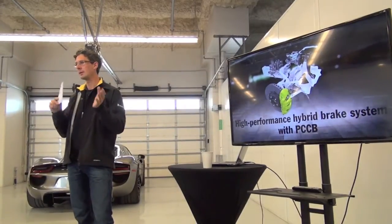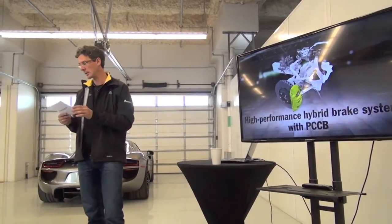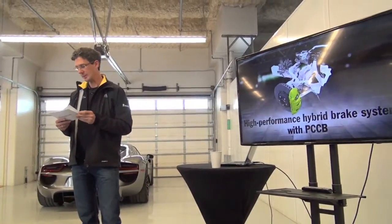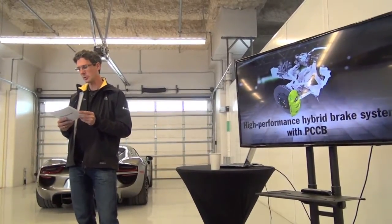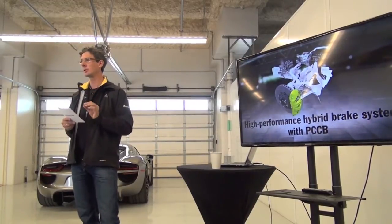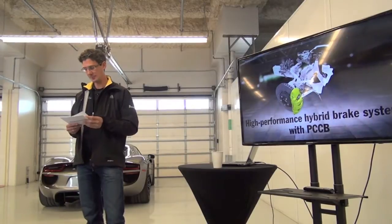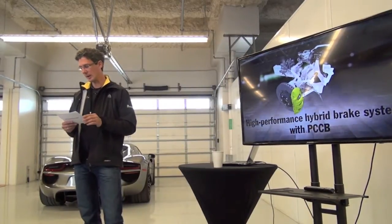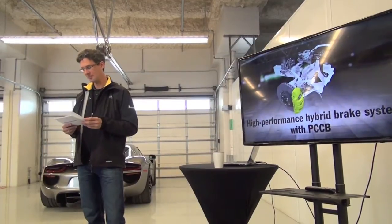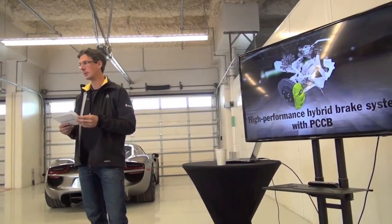The hybrid brake system consists of a blending system between hydraulic and electric braking, and mechanically the Porsche ceramic composite brakes. When the electric motors are switched over to generator mode, we are able to recover up to 230 kilowatts of electrical power — this is an exceptionally high recuperation value. It gives the 918 Spyder the ability to use that electric power to accelerate more quickly out of the next turn.